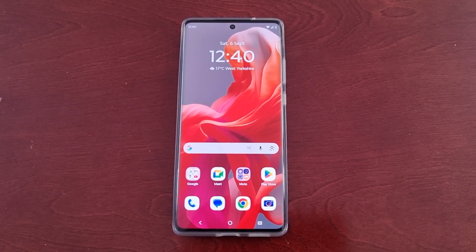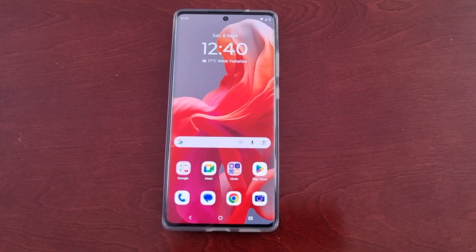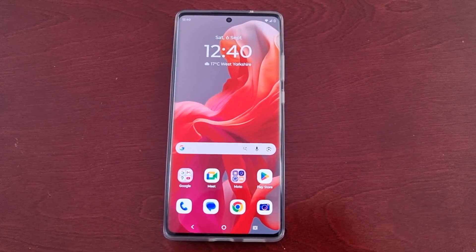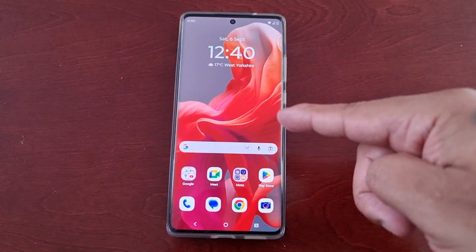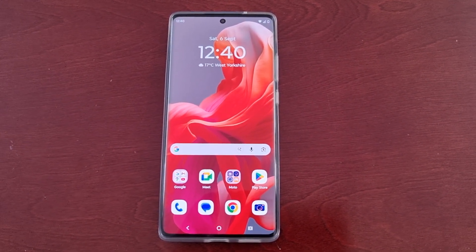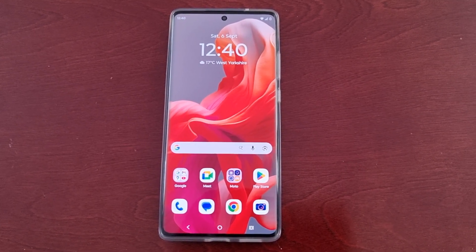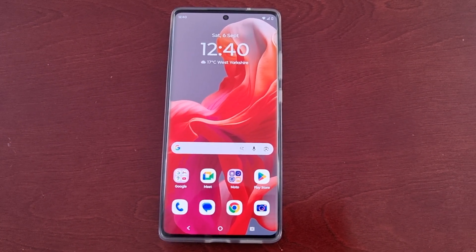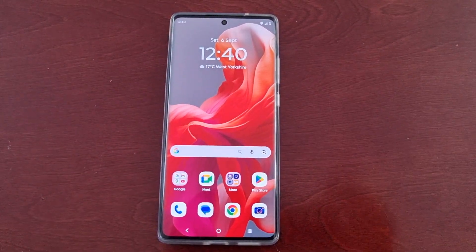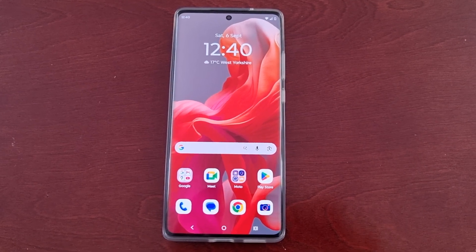It's your boy the Android Doctor back again with another quick video. I'm here with a Motorola G85 Android phone. I've just found a problem with this device and I noticed the problem started to happen after the latest update a couple of weeks ago. I've got several other phones and I haven't been using this phone much, that's why I didn't pick up on it earlier.